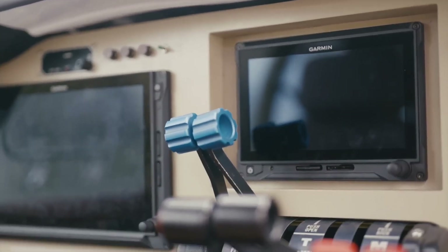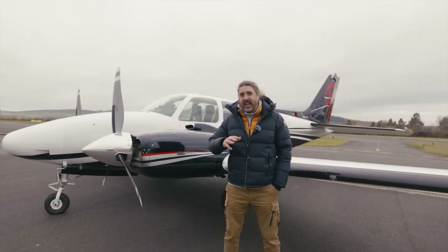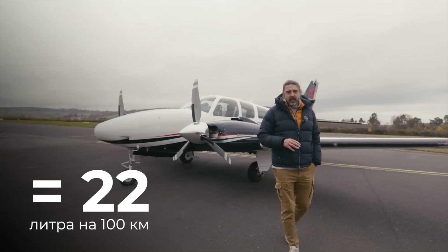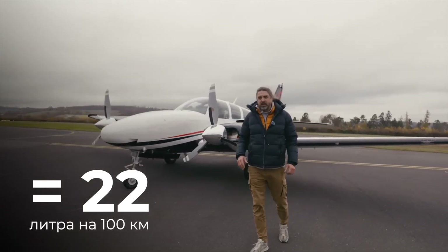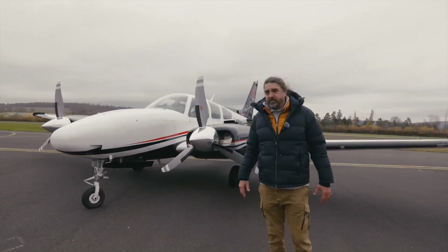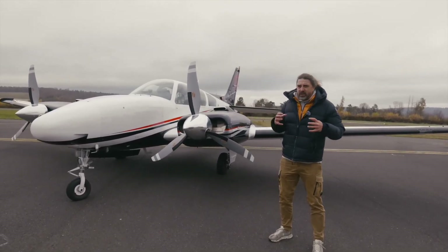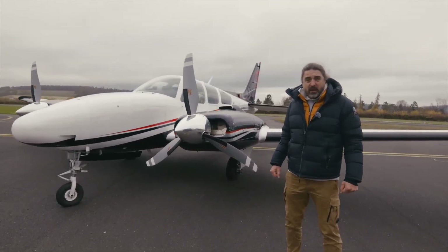To briefly speak about the technical characteristics: this plane can fly at a cruising speed of about 220 miles per hour, consuming around 20 to 25 gallons of fuel. In some cases, if heavily loaded, it can even reach 100 litres. But it's a very powerful machine. It can take off from short runways, handles bad weather very well. This plane embodies strength and power.